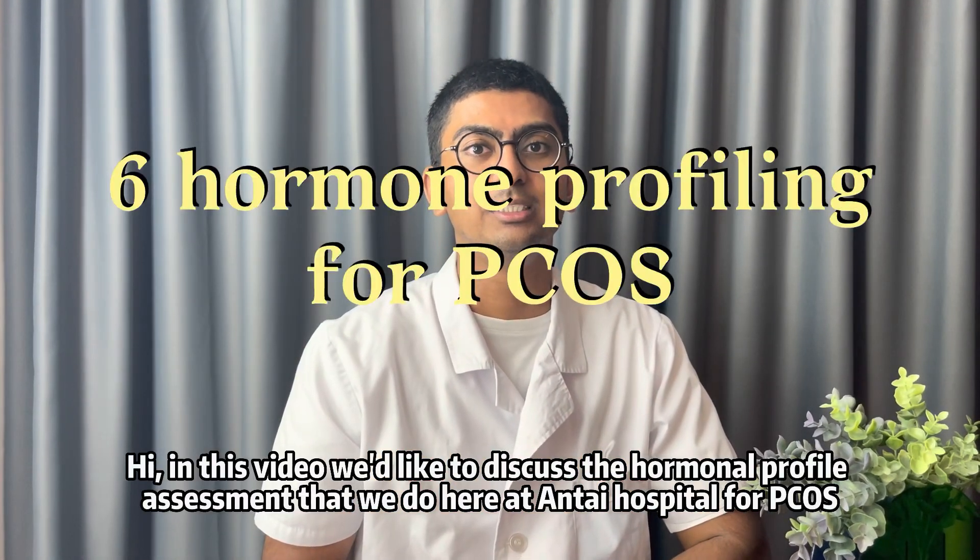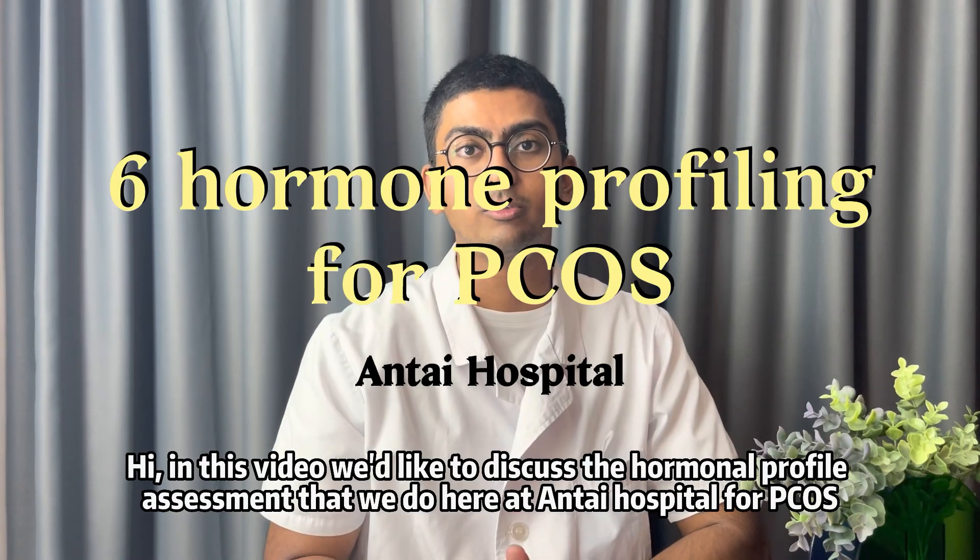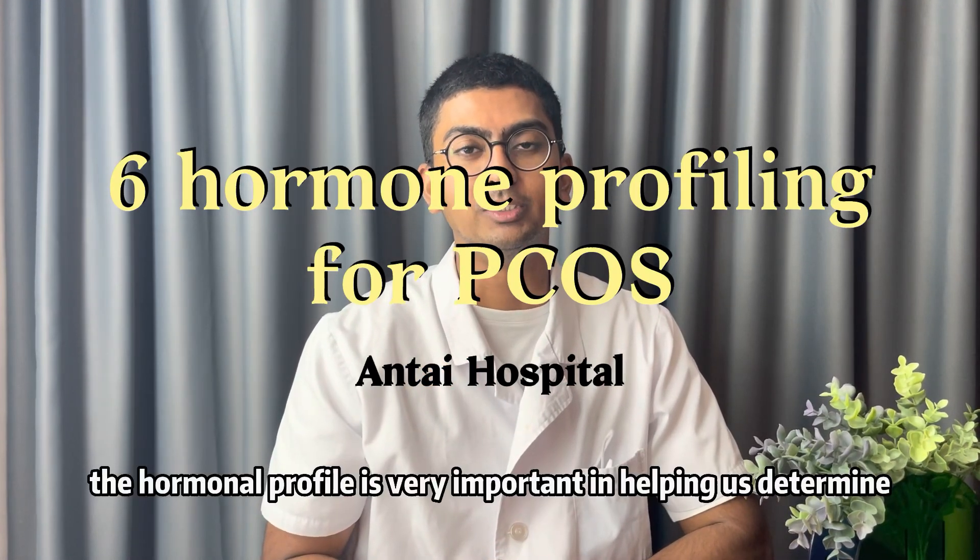Hi, in this video we'd like to discuss the hormonal profile assessment that we do here at Anti-Hospital for PCOS patients.